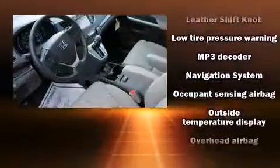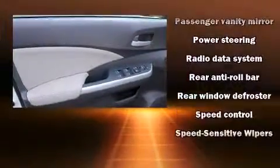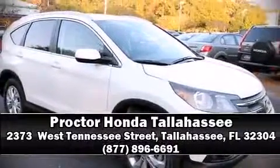Traction control, brake assist, a security system, and four-wheel disc brakes with ABS provide added protection. For added security, dynamic stability control supplements the drivetrain. Stop by our dealership or give us a call for more information.